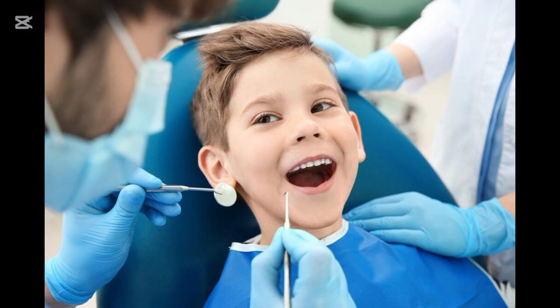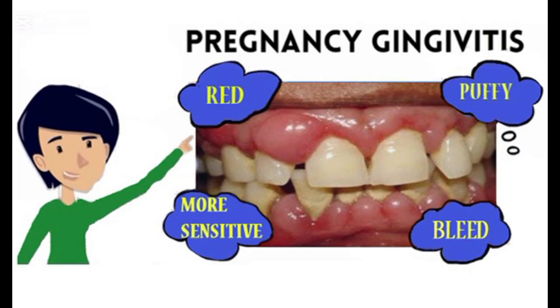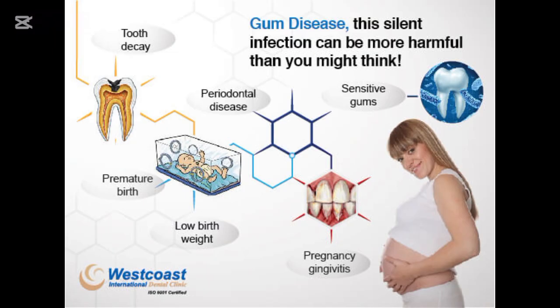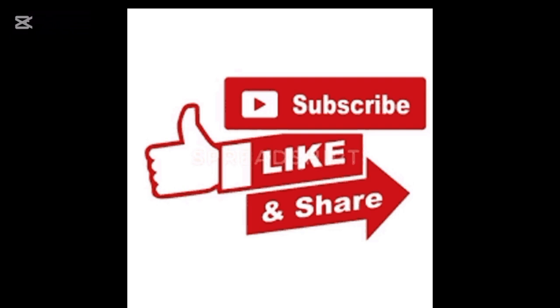Gingivitis is a silent enemy, but it doesn't have to win. With proper care and attention, you can keep your gums healthy for life. Make oral hygiene a part of your daily routine and visit your dentist regularly. If you found this video helpful, please like, share, and subscribe for more dental tips. Stay healthy, keep smiling, and I'll see you in the next video.